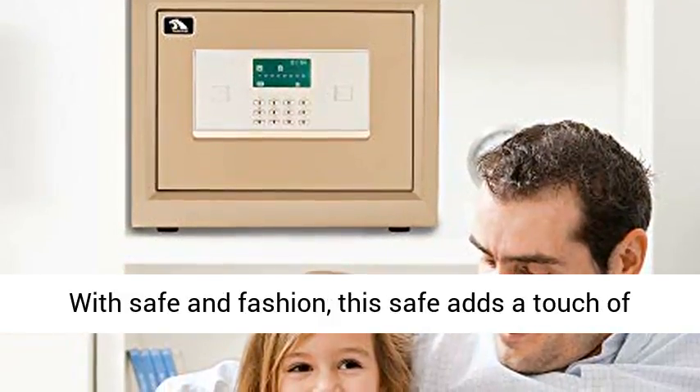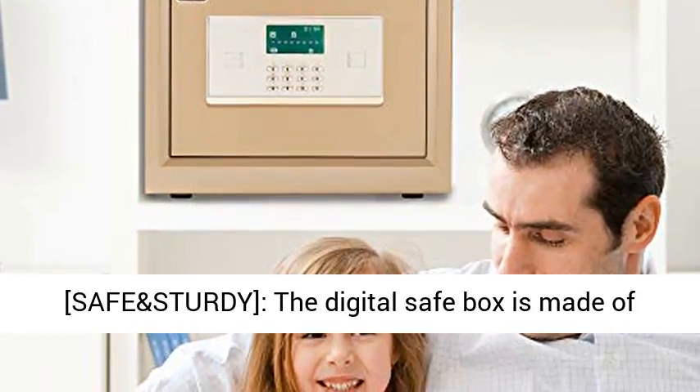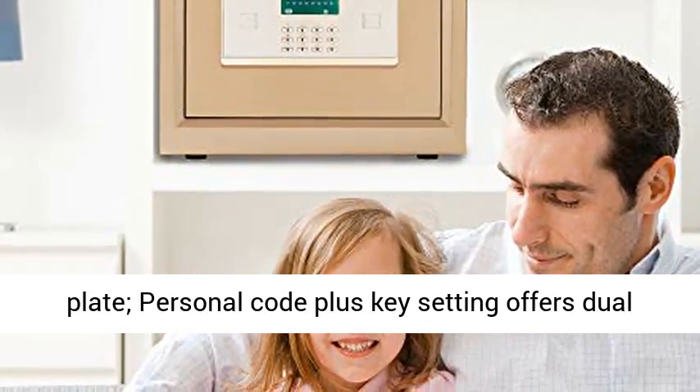Safe and Fashion — this safe adds a touch of color to your home, office, and room. Safe and Sturdy — the digital safe box is made of solid steel materials, equipped with two 1-inch live locking bolts and a 0.3-inch front door plate.